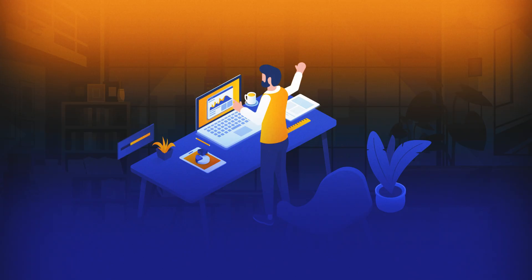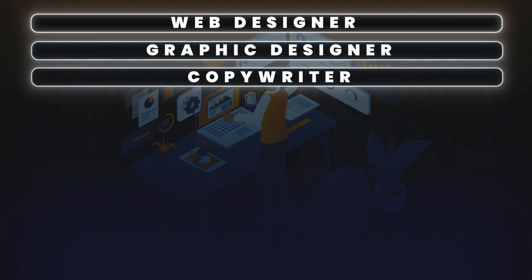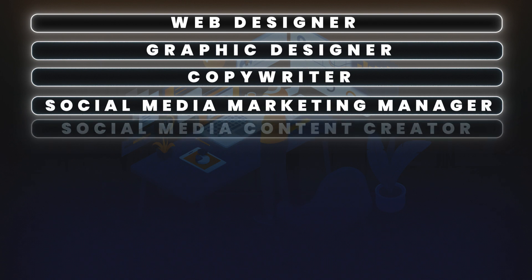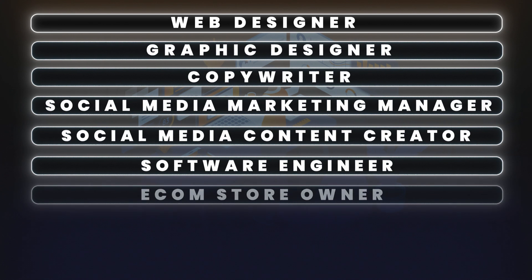Let me give you some examples of businesses that can be run 100% remotely: web designer, graphic designer, copywriter, social media marketing manager, social media content creator, software engineer, or an e-com store owner. I think the solution to working 100% remotely is that you offer a service which is 100% digital. If you're a web designer, you can just open your laptop and build websites for your clients. If you're running an e-com store, everything is online.